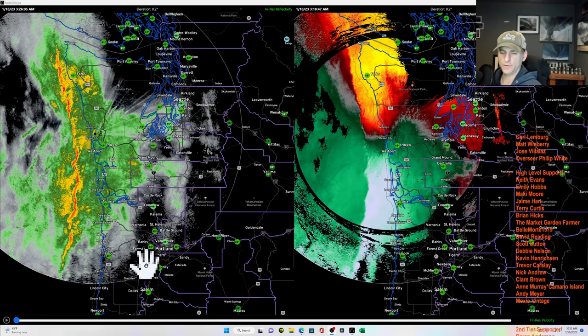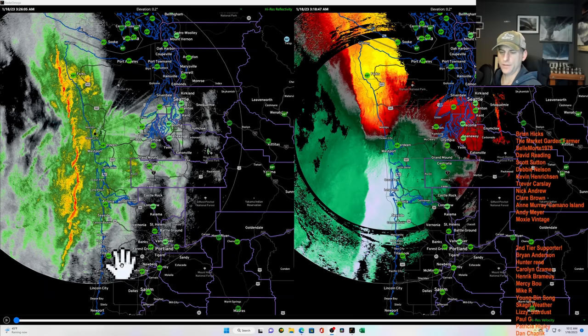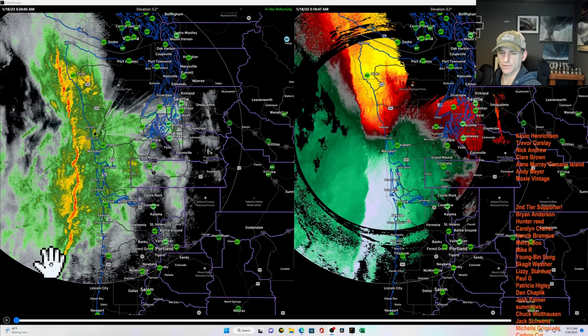Hey everybody, Michael Snyder here, West Coast Weather Watch, January 18th. Here we're taking a look at the Langley Doppler radar on the coast of Washington State.